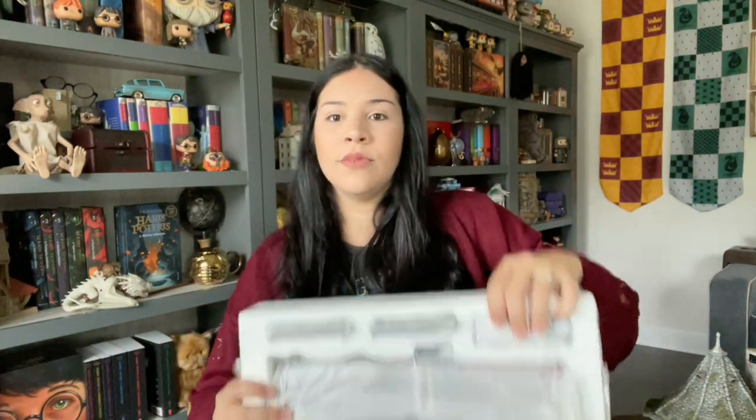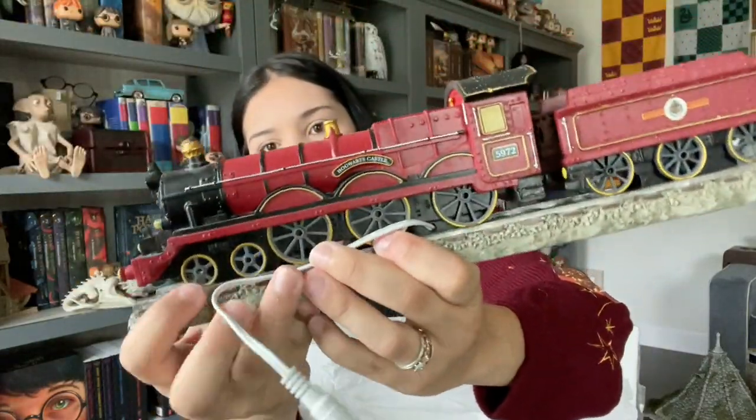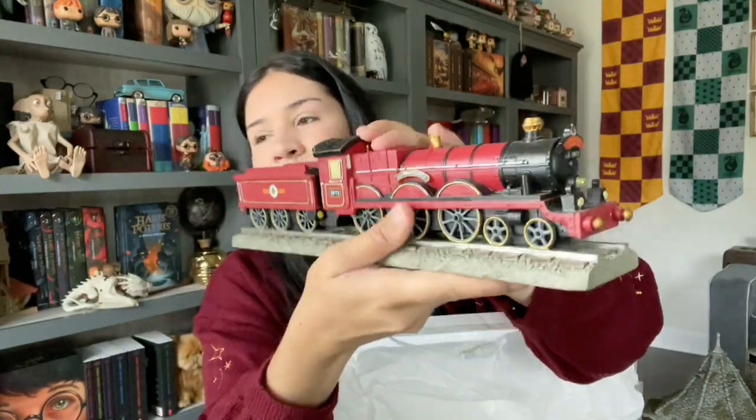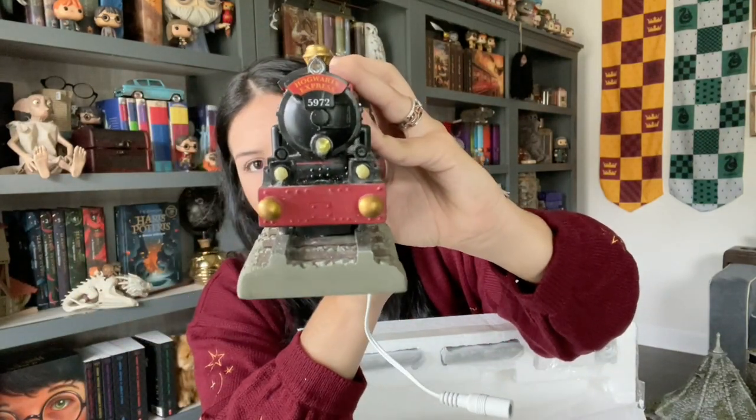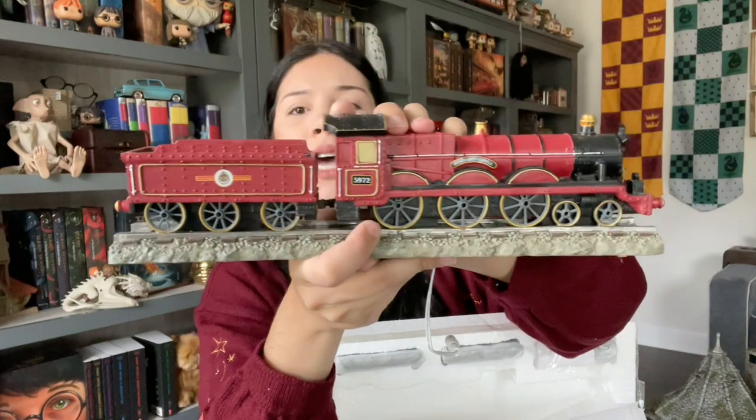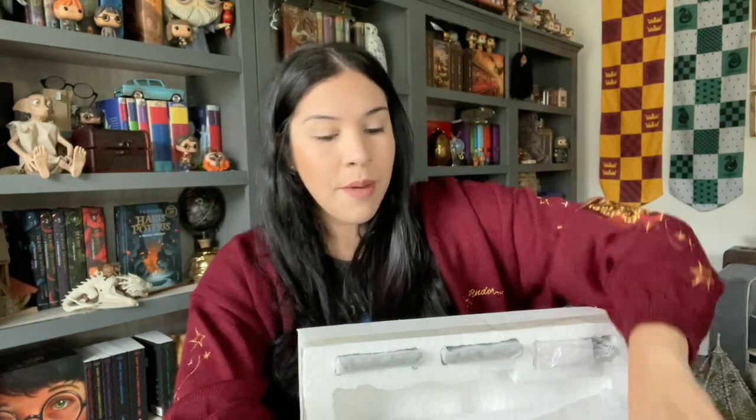This one is way easier to open. It comes like this — as you guys can see, it's not too long, but it has great detail. Look at this beauty! I was thinking of not getting this train — it wasn't part of my wish list; I wanted other buildings first — but for fifty dollars it's a definite yes!